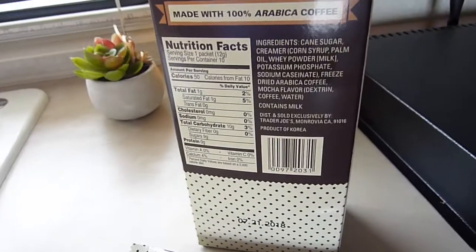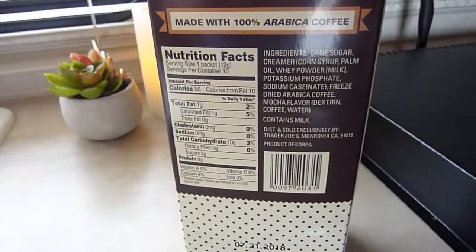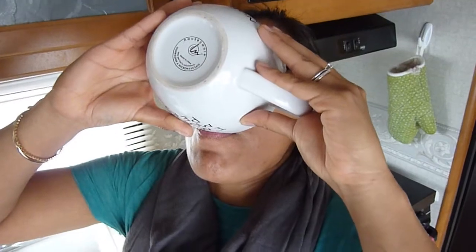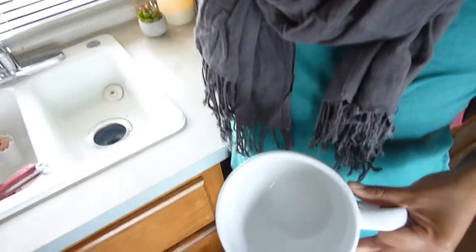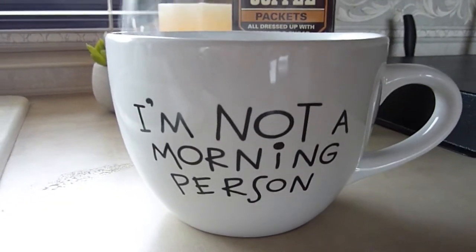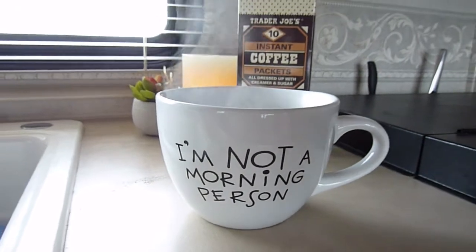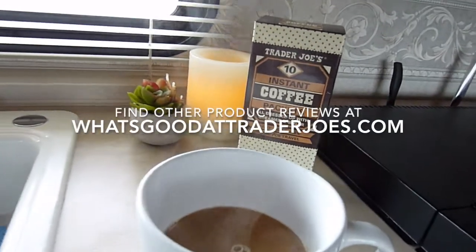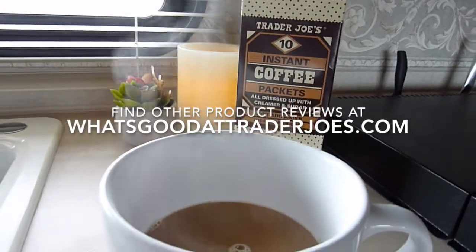If you like super strong, bold coffees, this might not wind up being your favorite, but at $2 for 10 packets, it's hard to complain. As the package states, this product is perfect for traveling. I'm not really a coffee person, so I'll throw out my standard 3.5 stars for inexpensive Trader Joe's coffee products that I don't hate. Sony gives this one a solid 4, mostly for the great value. Thanks for watching, and please subscribe.